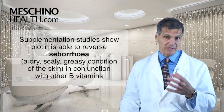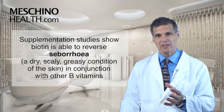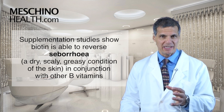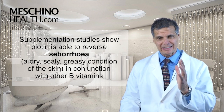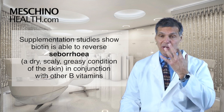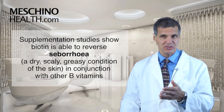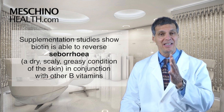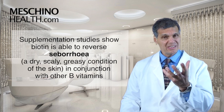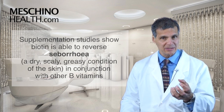There have been supplementation studies where they've given people biotin. The condition that stands out the most is seborrheic dermatitis, or seborrhea — the dry, scaly, flaky, greasy skin around the mouth and nose. Biotin is helpful in reversing that condition, but usually in conjunction with vitamin B6, pantothenic acid, niacin, and B1, which is thiamine. So usually a B50 complex can improve that skin disorder, and biotin is part of it.